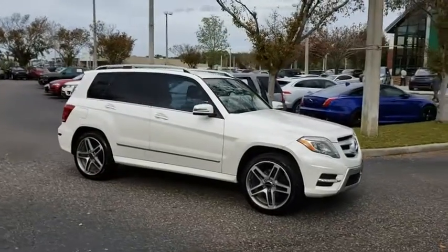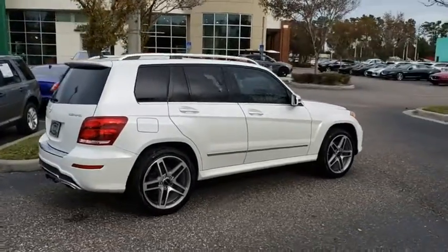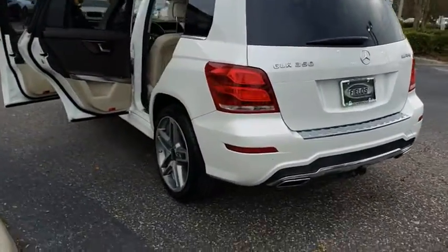The 2013 Mercedes GLK class. Based on the C-Class, the GLK joins the small upscale SUV class. Its smooth 268 horsepower, 3.5 liter V6 delivers quick acceleration.